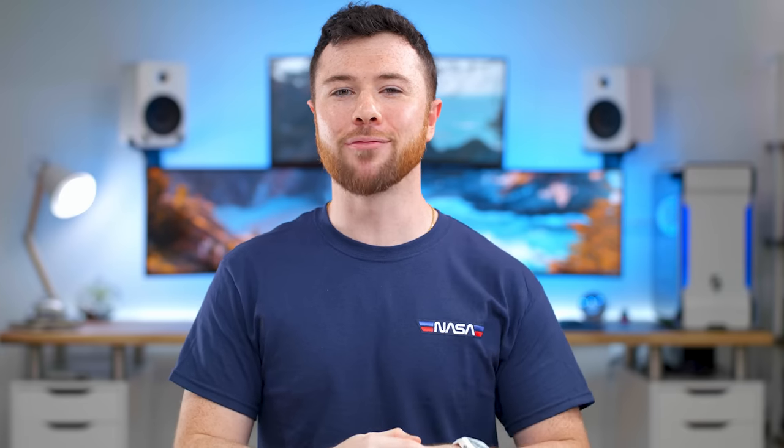Alright guys, that'll wrap it up for my video on revisiting the PlayStation Vita in 2021. Hope you all enjoyed. If you did, give this video a big thumbs up to show your support. Feel free to follow me on Twitter at RandomFrankP, and if you haven't already, hit that subscribe button. Have a good day.